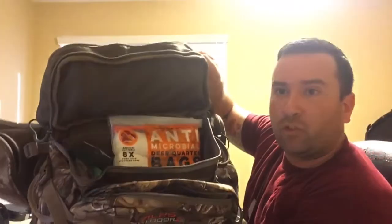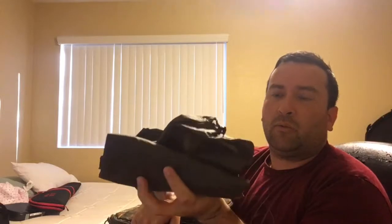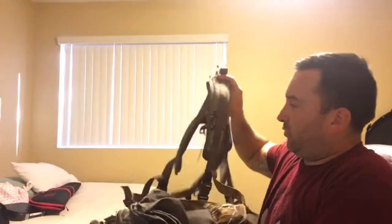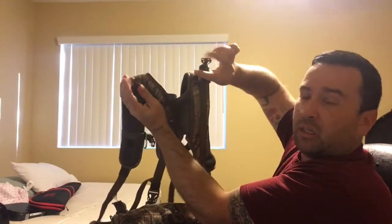It has an outside pouch and a bottom pouch. It also has an additional pouch where, once you've quartered out your animal — deer or other medium to large game — and you've got your meat in a game bag, you throw it in there. The pack has little clips that attach to the top of the H-harness that comes with it.